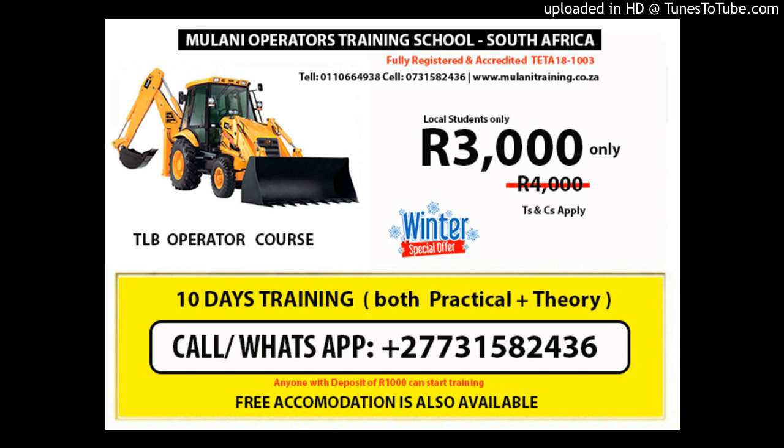We explain what a TLB is and its functions, list different types of personal protective equipment (PPE), and explain why PPE is important. TLB components: we identify the different external and internal components of the typical TLB engine, and explain the difference between petrol and diesel engines.